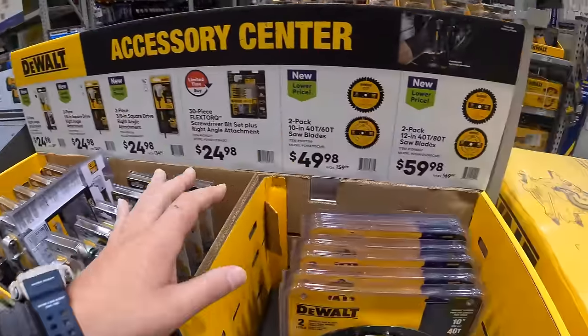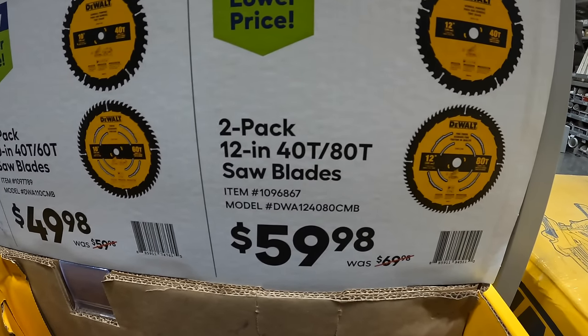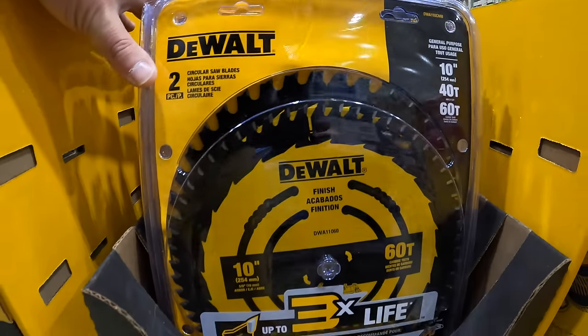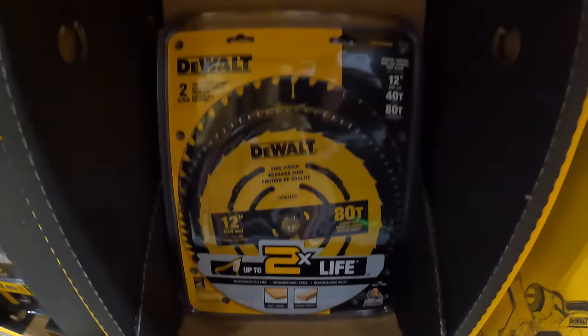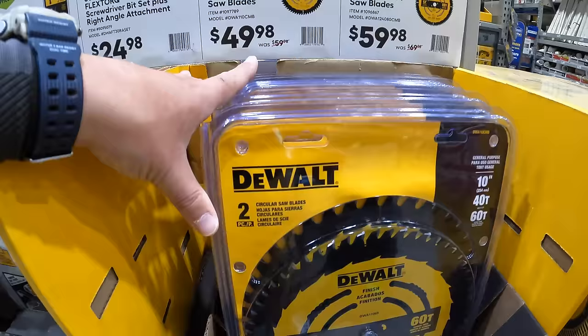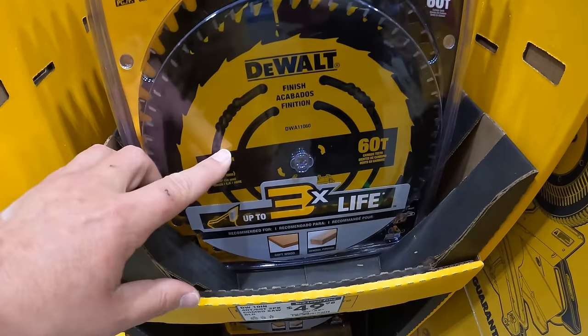They do have for $59.98 a two-pack of 12-inch 40-tooth and 80-tooth saw blades. And for $49.98, a two-pack of 10-inch 40-tooth and 60-tooth saw blades. $24.98 for the 30-piece flex-torque screwdriver bit set plus right-angled attachment. They also have just a right-angled attachment with the quarter-inch hex for the same price, $24.98.